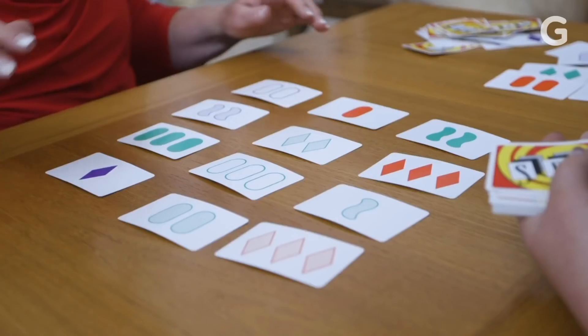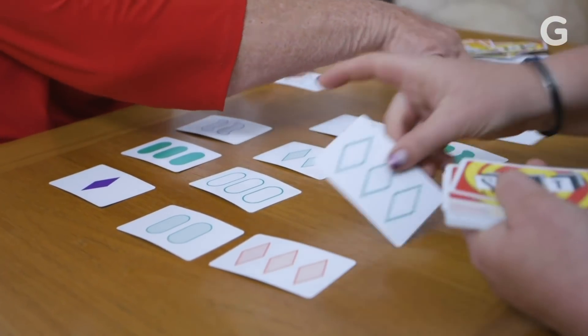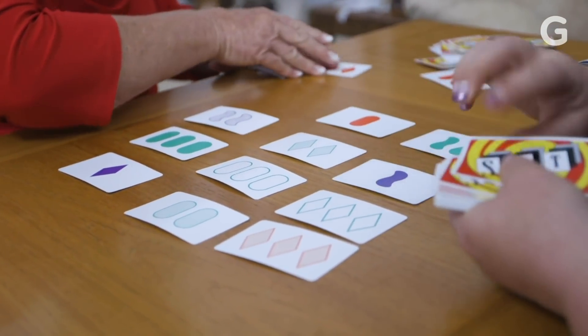The fundamental basis of the game Set is set theory. What is a set? It is because they have something in common or nothing in common at all.